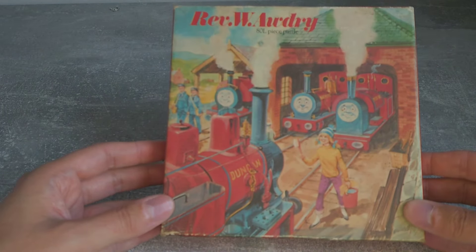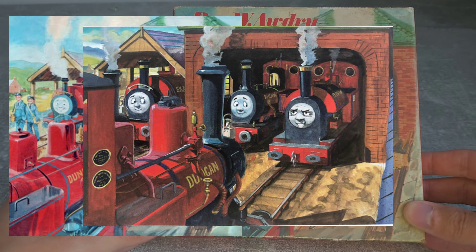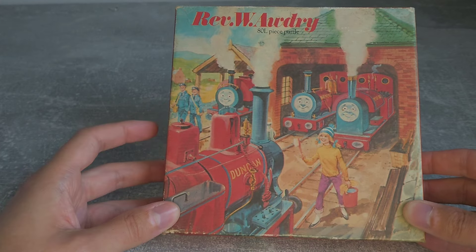Lastly, there is this illustration from Duke's Lost Engine reproduced here. Nancy the cleaner has been added and she is laughing with the other figures at Duncan, probably as a nod to Passengers and Polish. It also moves the angle slightly to show some crew, just here, for Sir Handel.